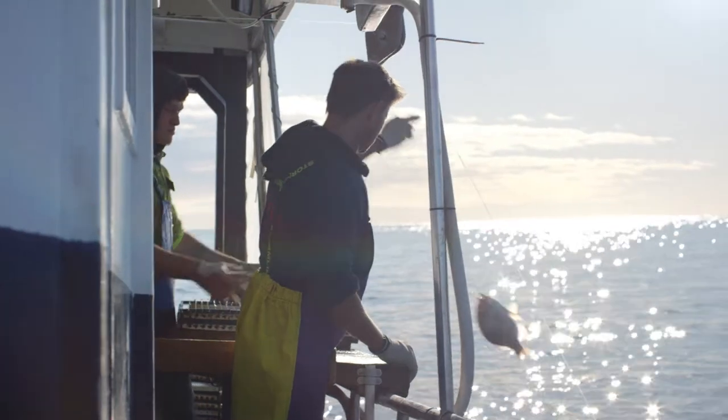Traceability is being able to look at a fish and know where it was caught, when it was caught, who caught it and what boat caught it, using which fishing method.